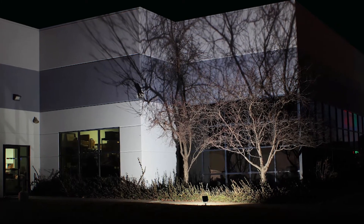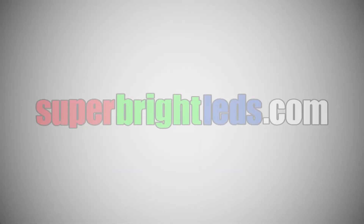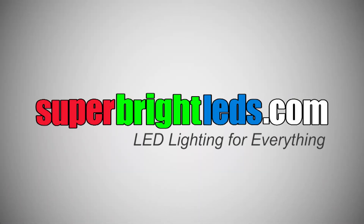Illuminate your house, building, or other large structure at night. Save energy. Save money. Buy LEDs. SuperBriteLEDs.com — LED lighting for everything.